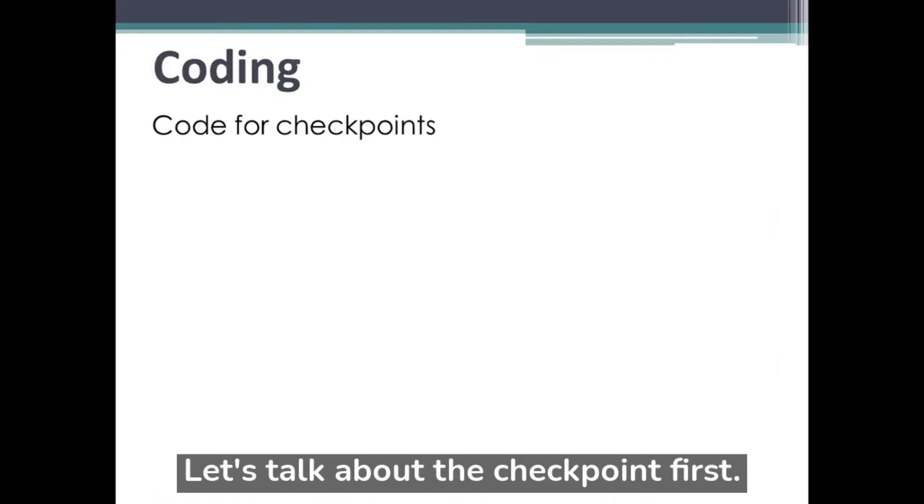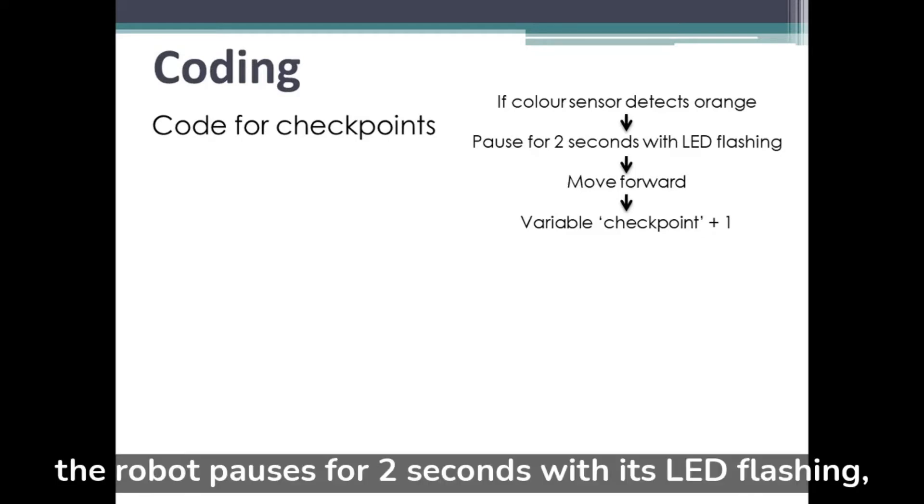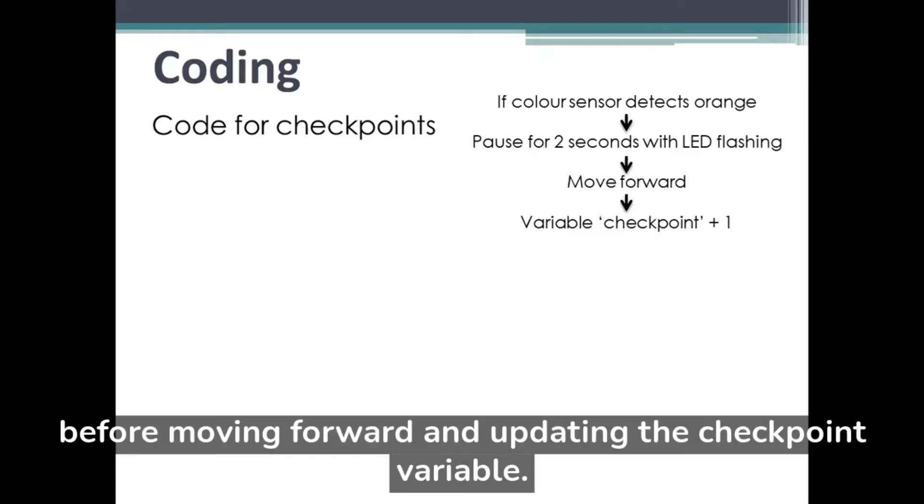Let's talk about the checkpoint first. The code is very straightforward: if the sensor detects orange, the robot pauses for 2 seconds with its LED flashing, before moving forward and updating the checkpoint variable.